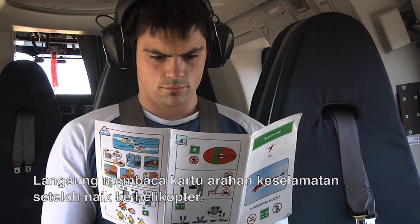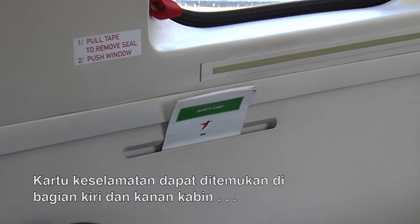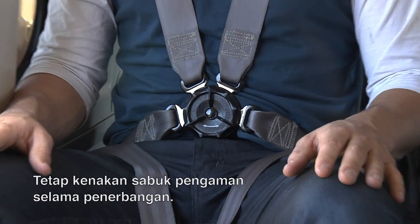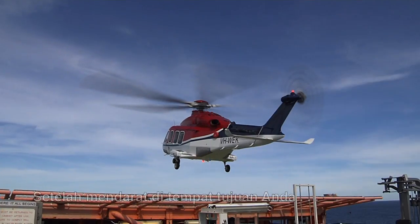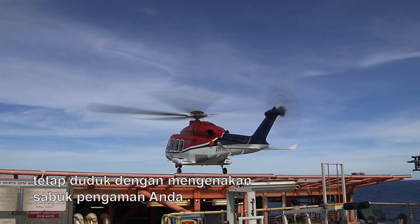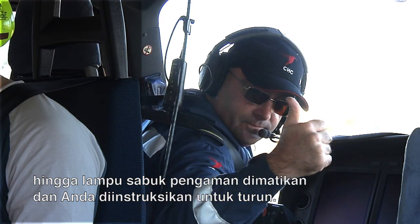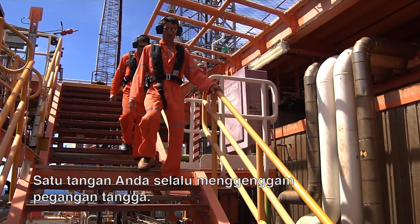Read the safety briefing cards straight after boarding. The safety card can be found at the left and right of the cabin and at the back of the seats. Keep your safety belt fastened during the entire flight. After landing at your destination, always remain seated with your seat belt fastened until the seat belt light goes out and you are instructed to disembark. Always keep one hand on the railing of the stairs.